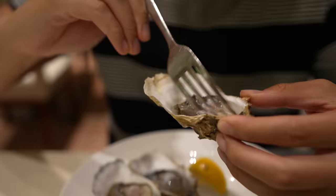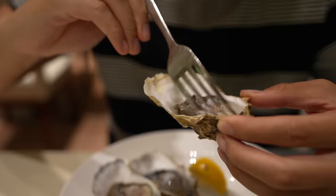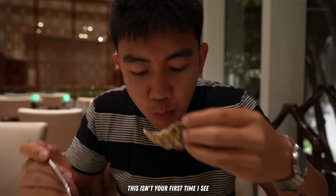It smells like the ocean. Put some lemon on there. Wow, that just came out of the ocean — so fresh!